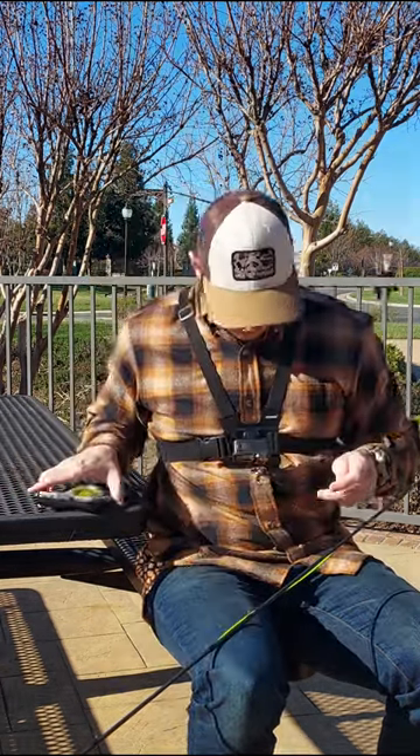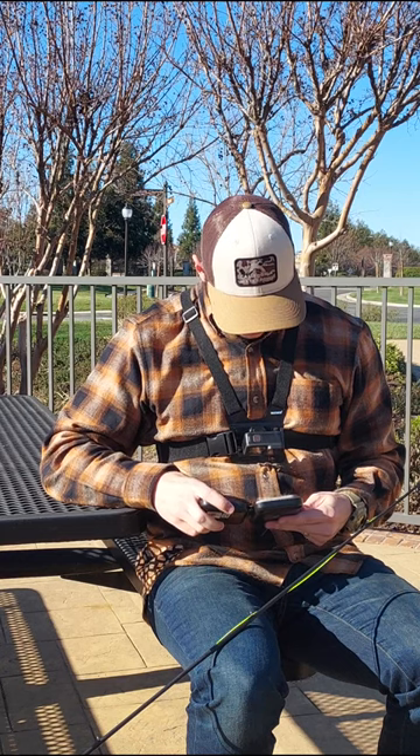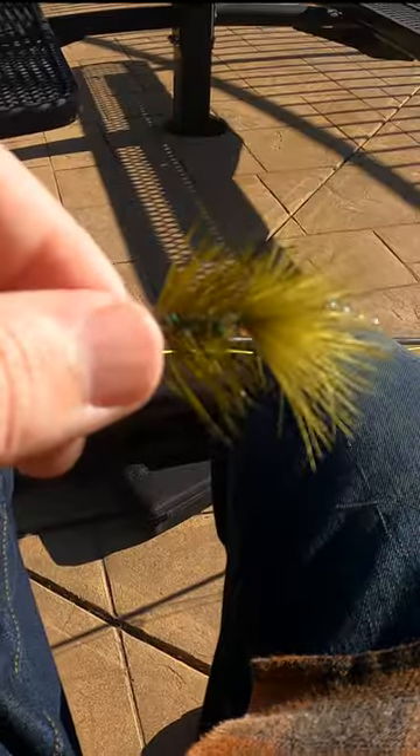We are out at a local pond and we're gonna fish one of these lures that I tied yesterday — the woolly bugger. It's mid-February, supposed to get up to 70 degrees today. There's no wind, beautiful out. Let's go get it.